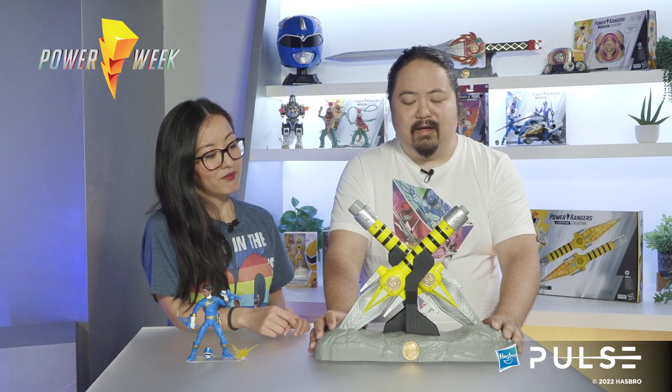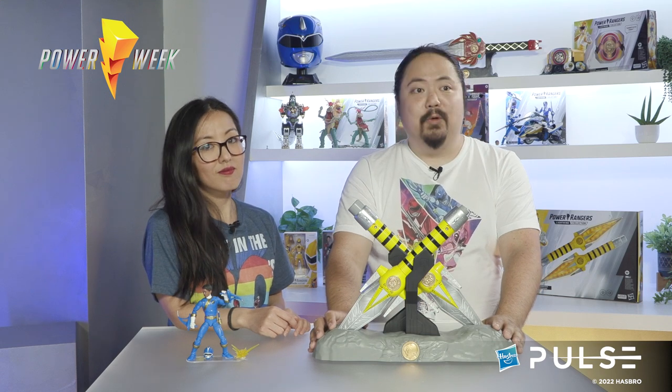Before I get too far into the details, I just want to give a special shout out to our newer to the team, but not so new to Hasbro, very experienced designer Eitan, who took on the challenge of bringing these power daggers to life. Amazing job, Eitan.